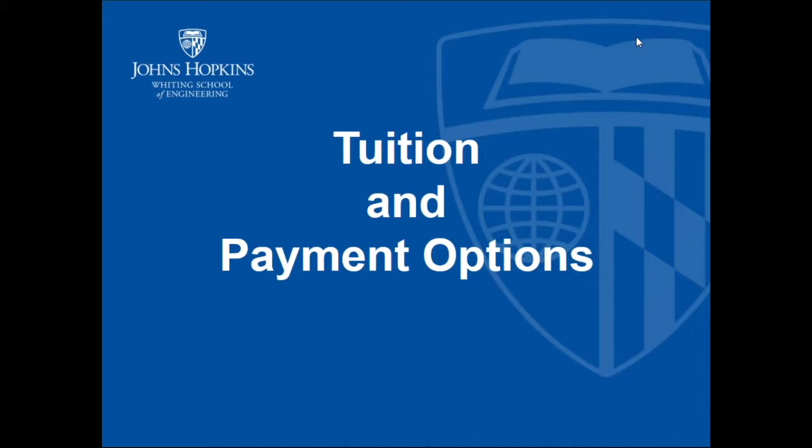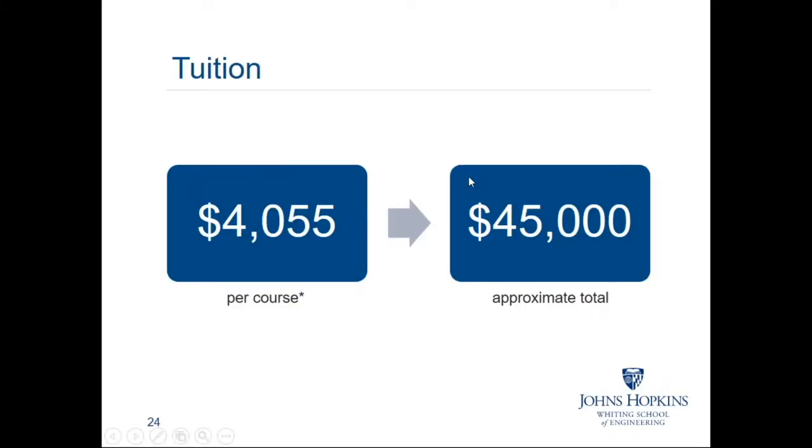Now we'd like to share some information to help you take the next step. Our tuition is currently $4,055 a course, and our courses are three credits each. Our tuition does fluctuate every year due to inflation, so at this time we're encouraging students to budget $45,000 total for their degree. In addition to this tuition, there are no semesterly fees — we do not charge a technology fee or a student union fee. We also do not charge an application fee. The only fee our students pay is a graduate's fee at the end of their course of study.